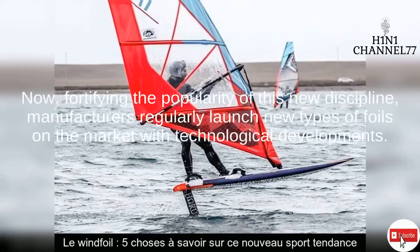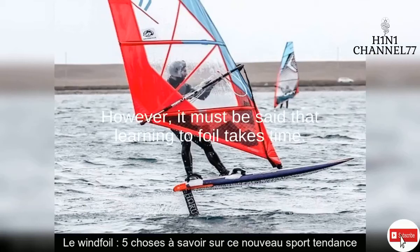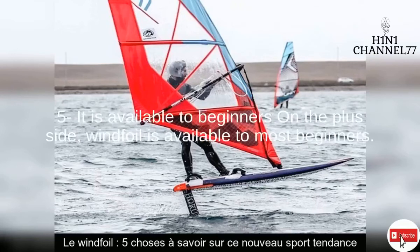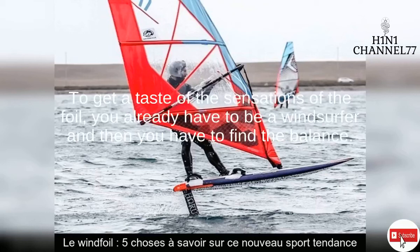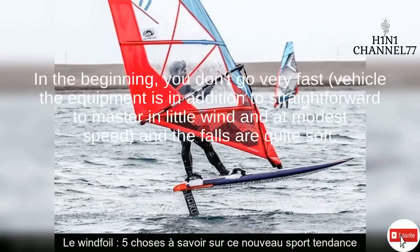3. The main advancement in windfoil is the foil, also called a hydrofoil. This appendage replaces the fin and allows takeoffs, bringing real vertical lift to the point of lifting the board. Foils are not entirely new, but the advent of windfoil required gathering several conditions before sailboards could take off. This revolution has only been conceivable for a few years, thanks to the combination of factors such as lighter materials and lower manufacturing costs. Manufacturers now regularly launch new types of foils on the market with ongoing technological developments.